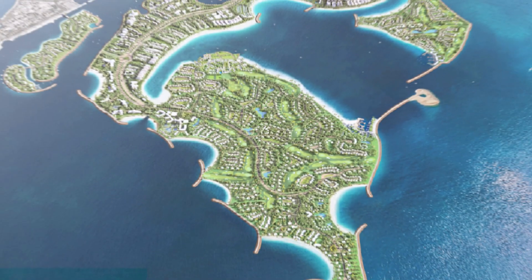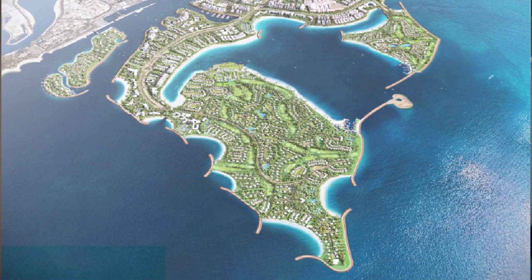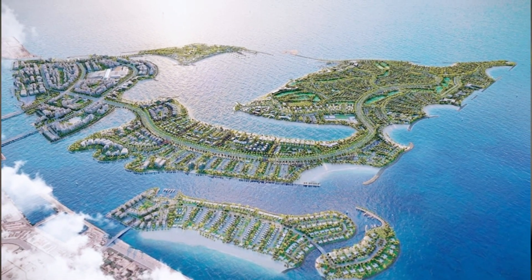The Hill, the Dubai-based master developer, has unveiled a new vision for Dubai Islands, which will redefine the concept of waterfront living. It includes five islands, with total area three times bigger than Palm Jumeirah. Dubai Islands have been designed to enhance the well-being and lifestyle of residents and visitors.